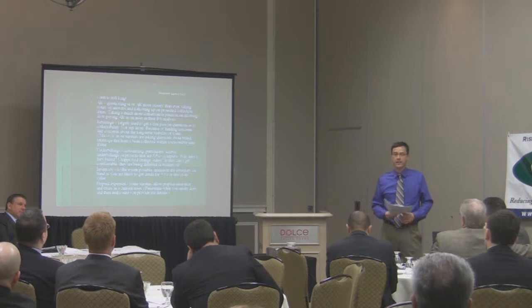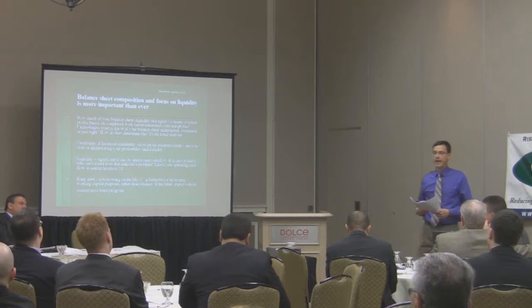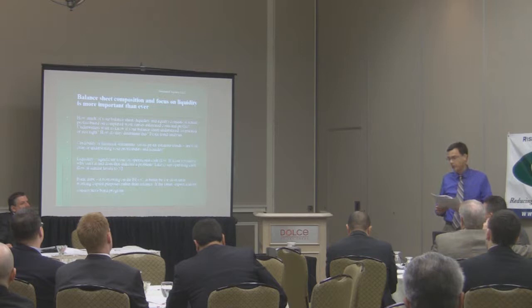They don't cheat — composition and focus on liquidity is more important than ever. What they are starting to look at when we talk about these things is foundation composition: looking at things like your earnings. Contractors are on a percentage completion basis for financial statements.